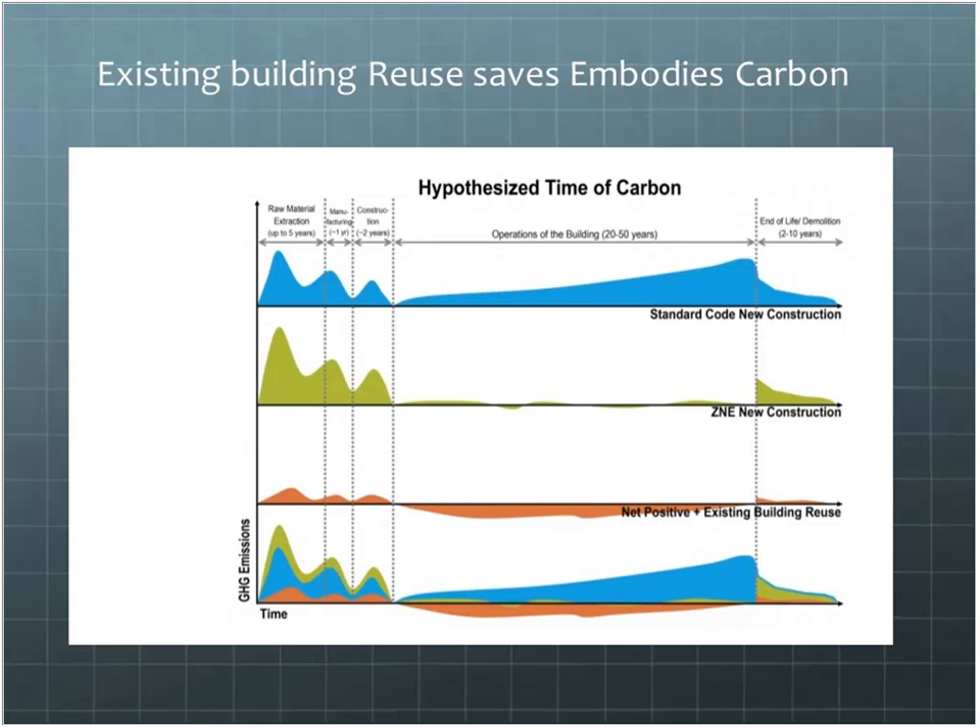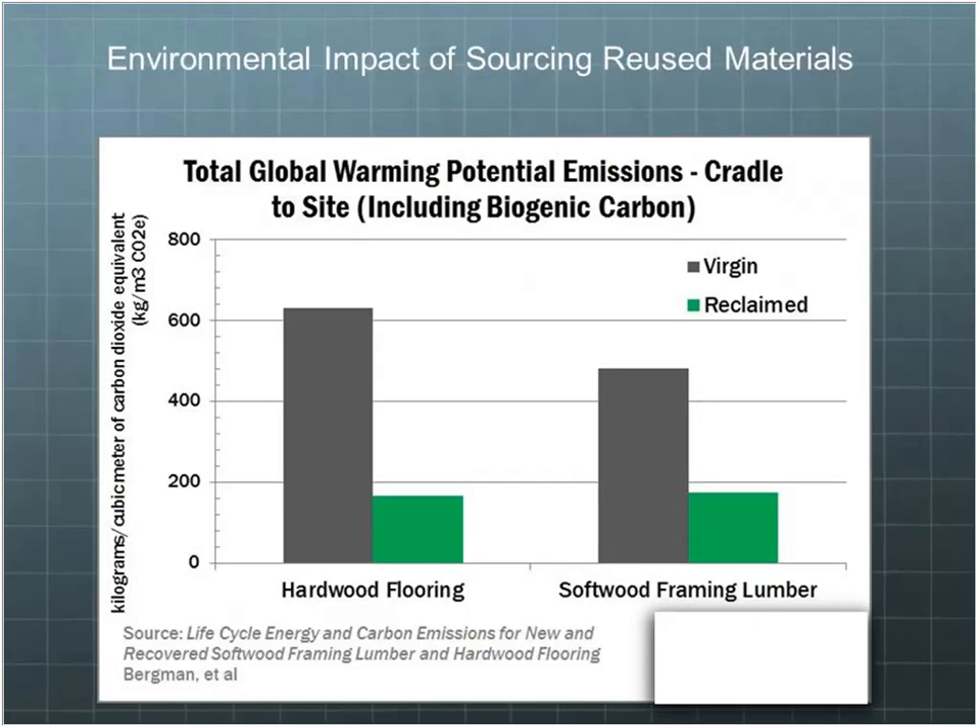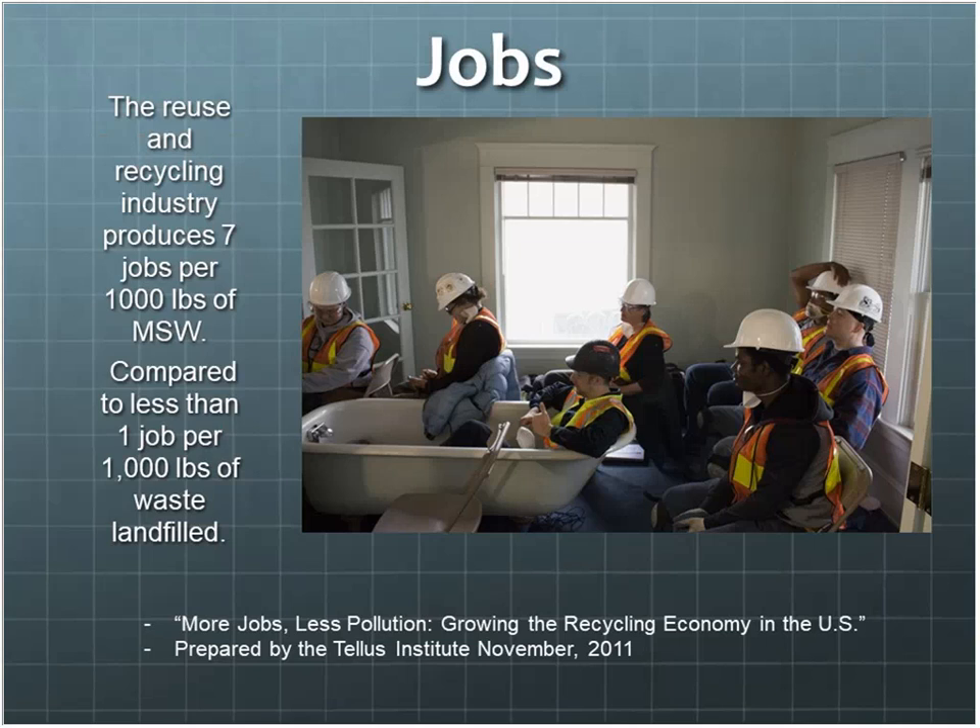There's a slide comparing both hardwood and softwood flooring and framing lumber — the difference between virgin and reclaimed in terms of potential emissions and carbon. It's a significant drop using reclaimed. So we get into jobs.